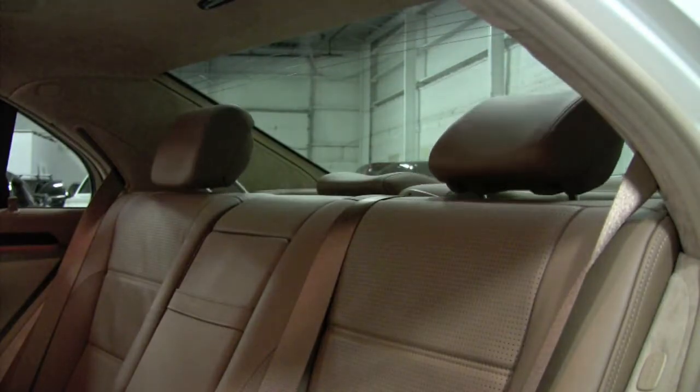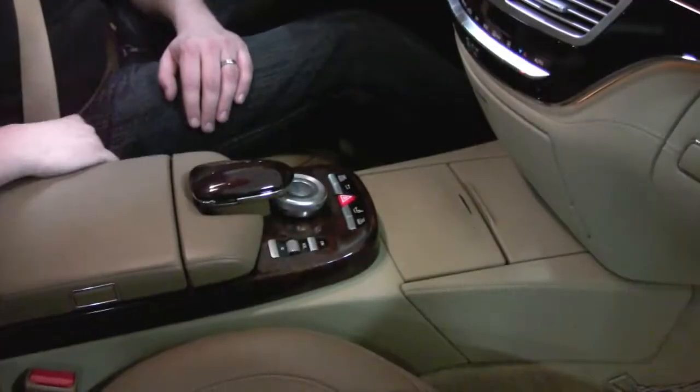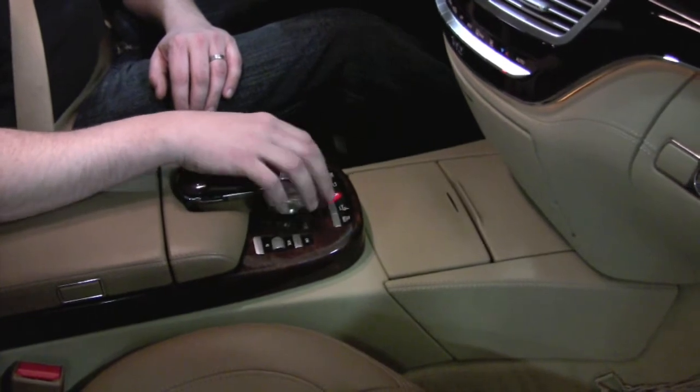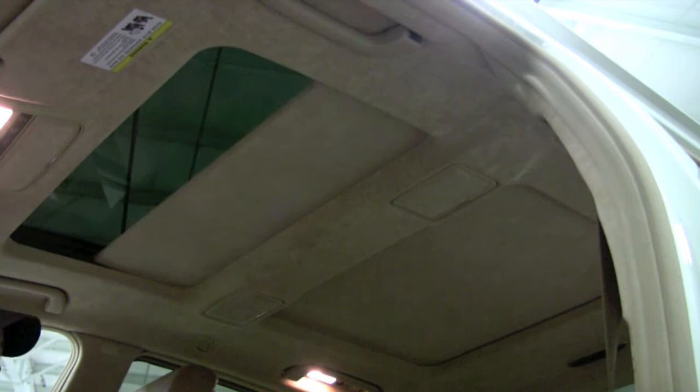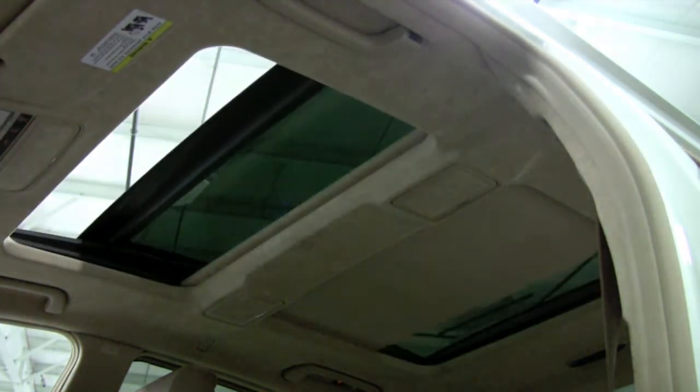This button will knock the rear headrest down, and this deploys the rear sunshade. Here you've got on, volume, and mute for your stereo — just all quick access. This knob facilitates control of the entire system — pretty simple to use. Above my head is the panoramic moonroof: two panels of glass, this one pops up and slides all the way back, with an Alcantara headliner.